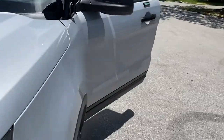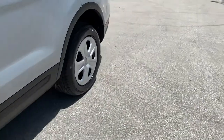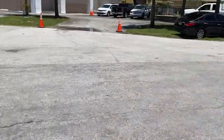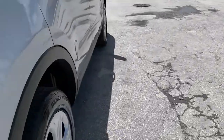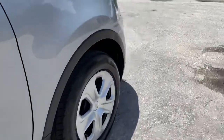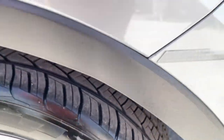Time for the tires. These are General G-Max tires — they look to have at least 90 percent tread, tires look like new. All four tires are General G-Max with at least 90 percent tread. The tires look fairly new because the grooves are nice and dark.